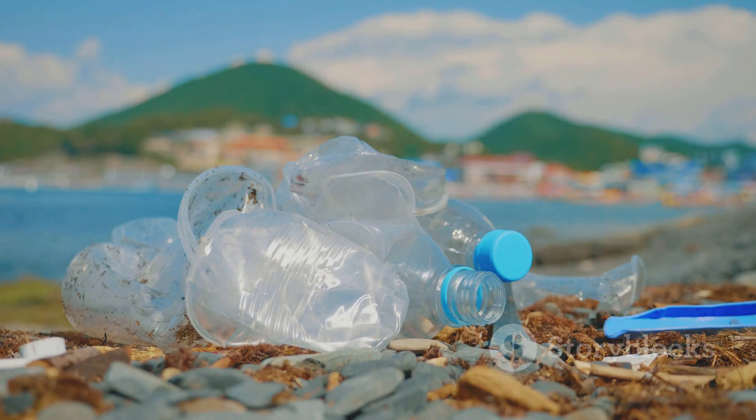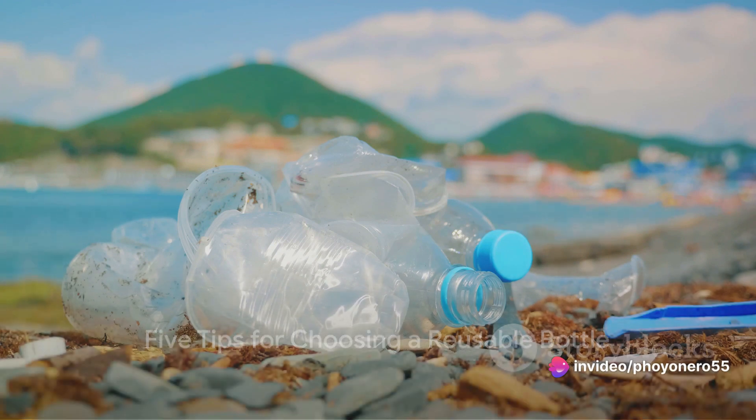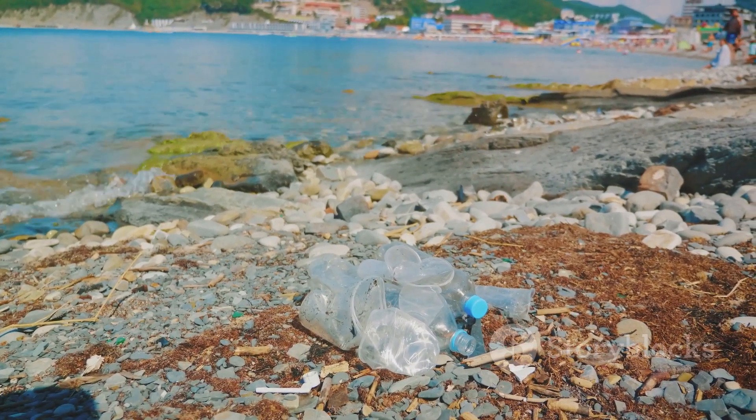Aren't we overdue for a change? It's high time we reconsider our choices. Choosing a reusable bottle isn't rocket science, but there are things you should consider. First up, material. It's crucial to pick a bottle made from non-toxic, BPA-free material. This way, your water stays pure and safe to drink.